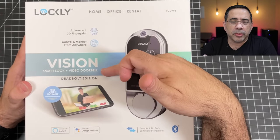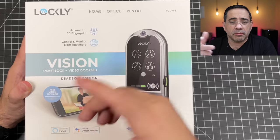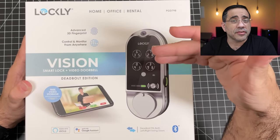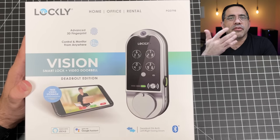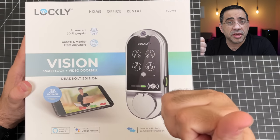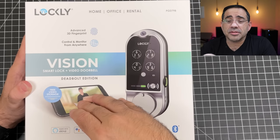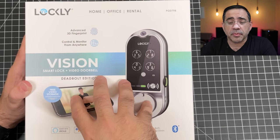We're taking a look at the Lockley Vision smart lock video doorbell, and this has an enormous amount of potential for various use cases. You could use this for your home — that's my primary use case — but also for an office. More importantly, you could use this for a rental. If you have a VRBO and don't want to give out keys, you can issue virtual or physical keys and track access in and out of that rental, office, or home.